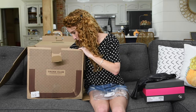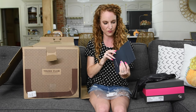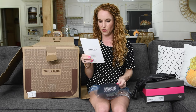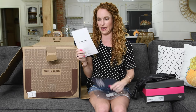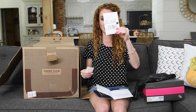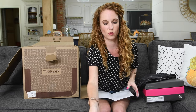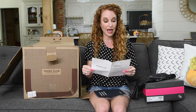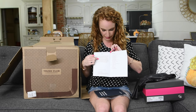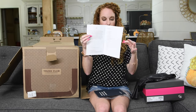There's a style card in here — this talks about the box, the pre-done shipping label, and the seals to use for the items I want to return. I also have a note from my stylist and a card listing all the items inside my box.